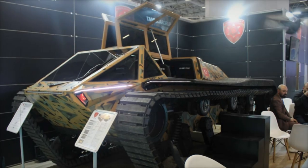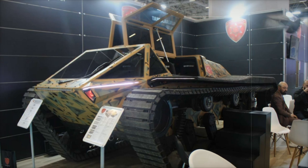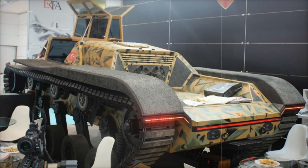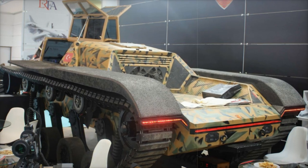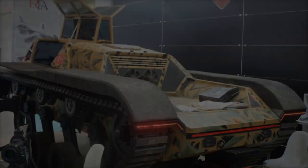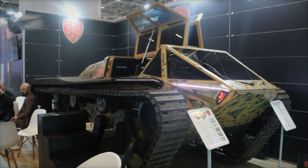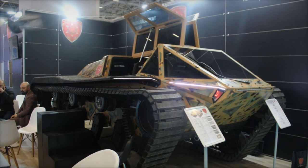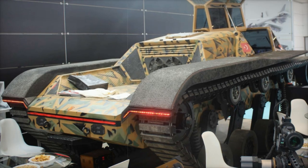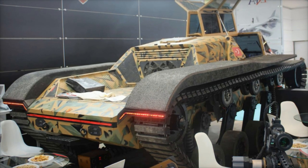At the Saha 2024 defense exhibition in Istanbul, Turkish defense company Ashan Savunma debuted the prototype of its new M571 all-terrain tracked vehicle. This tracked tactical vehicle has been under development for the past two years and is designed to handle demanding military operations across various challenging environments, with remarkable capabilities for maneuvering on difficult terrains and a modular design that allows customization, making it a flexible and powerful asset for modern military missions.